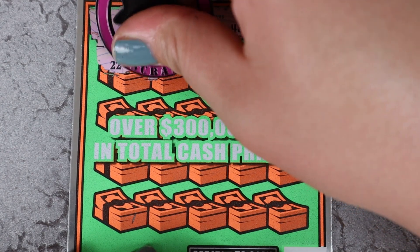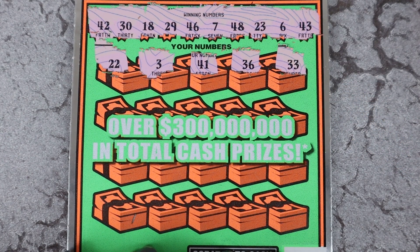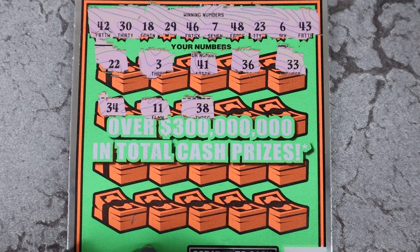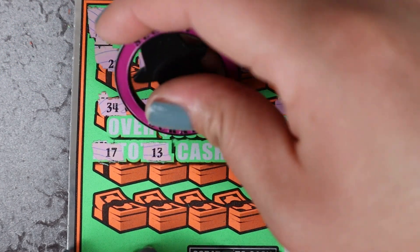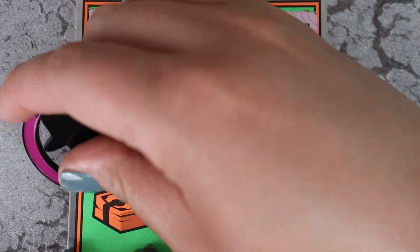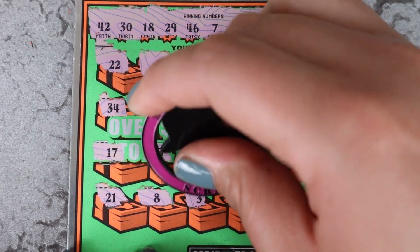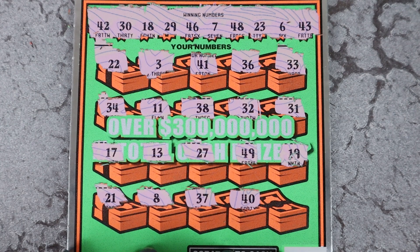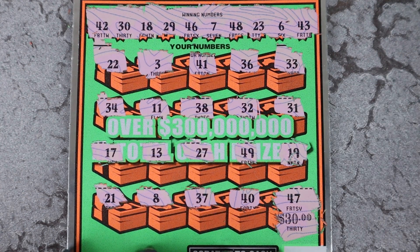All right, we have a 22 to start. Single 3, 41, 31, 36, and 33. 34 and 11. 38, 32, and 31. Next row: 17 and 13, 27, 27, 49, and 19. Last row: 21, single 8 — not seeing any of those. 37, 40. And last scratch magic for 30 bucks. 47. Nothing there.